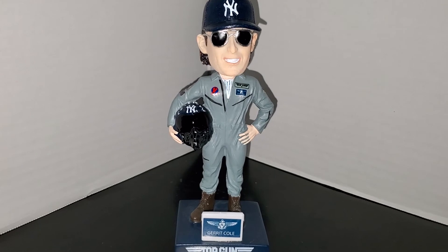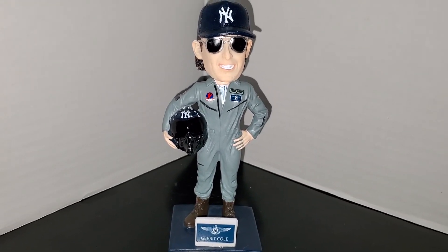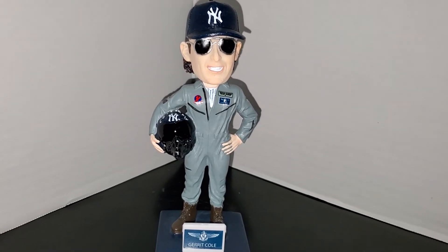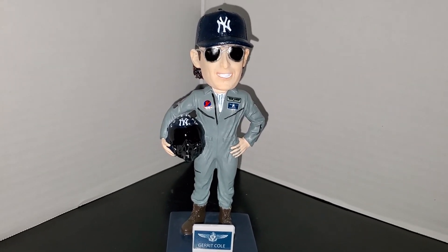Next up, crossing my fingers, the Somerset Patriots are going to give out an Elston Howard bobblehead, and that same week the Yankees will be giving out the DJ LeMahieu bobblehead on that Friday — so hopefully I'll be adding two more pieces to my collection.